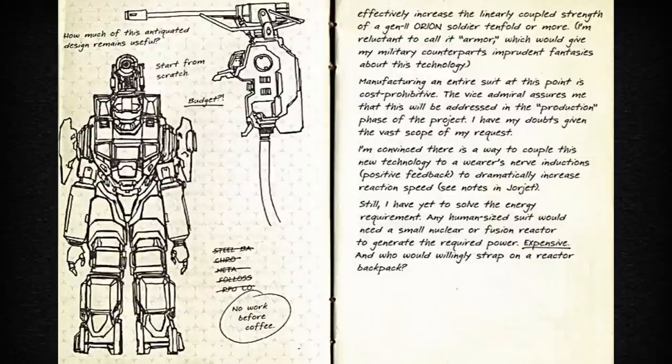I have my doubts given the vast scope of my request. I'm convinced there is a way to couple this new technology to a wearer's nerve inductions — positive feedback — to dramatically increase reaction speed.